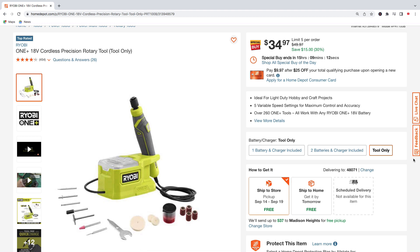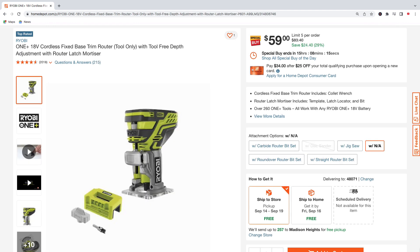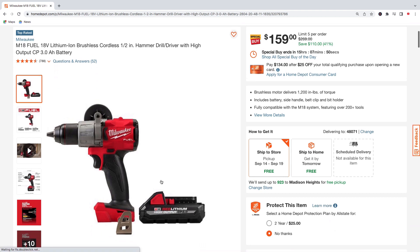Here's the Ryobi 18-volt rotary tool, tool only with some accessories — $34.97, regularly $49.97, saving $15. And Ryobi's 18-volt fixed base trim router, tool only — $59, regularly $83, saving $24.